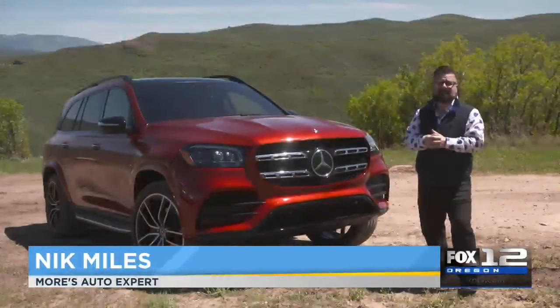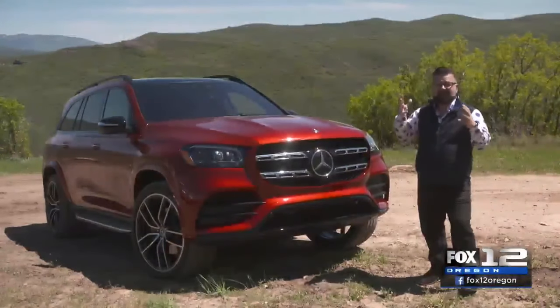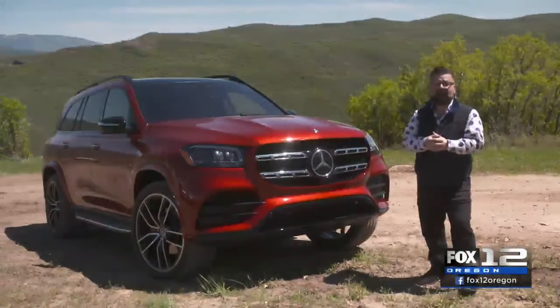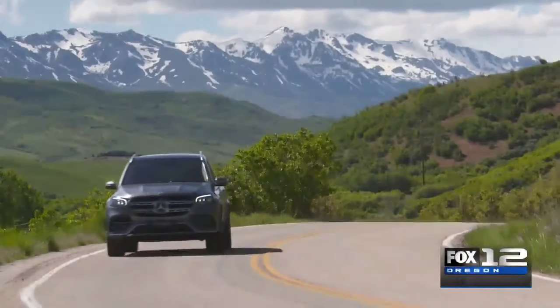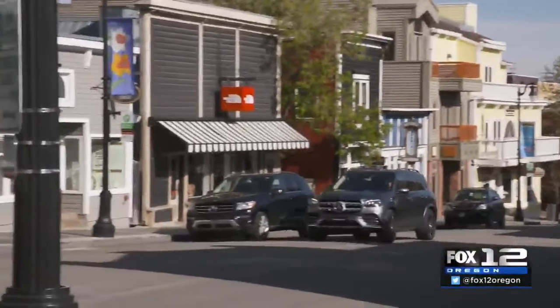I'm standing on the top of Silver Summit in Utah to take a look at the brand new Mercedes-Benz GLS. Mercedes SUVs are turning themselves into a real off-road brand, and Mercedes are not fooling around when they created the ultimate luxury vehicle.